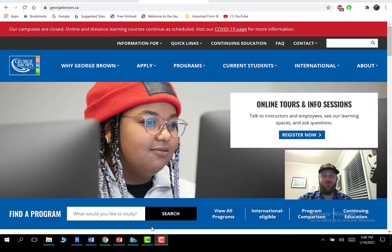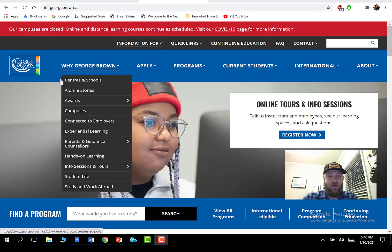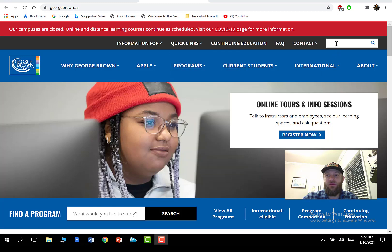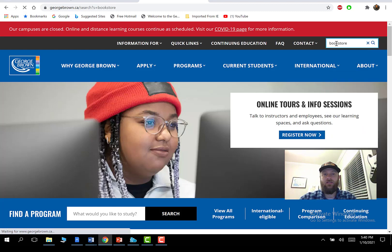Some of your textbooks are included in your tuition — not all of your books, but some of them. To get those books, go onto the George Brown website — this is where you can access Blackboard, email, and STU-View. There's also a search window, and if you type in 'bookstore' it's going to take us to the campus bookstore.